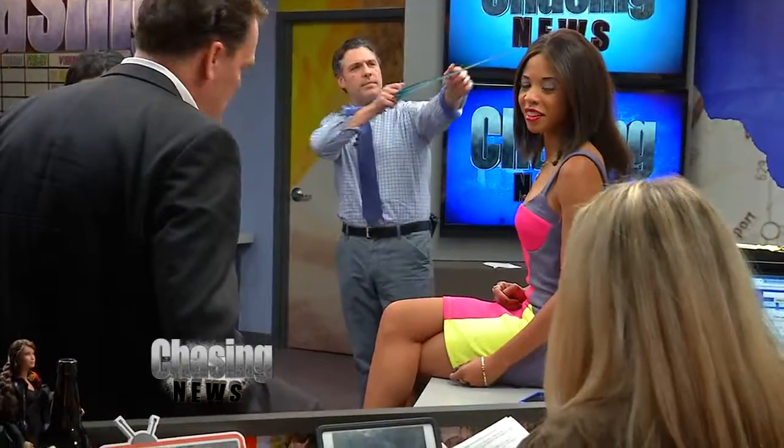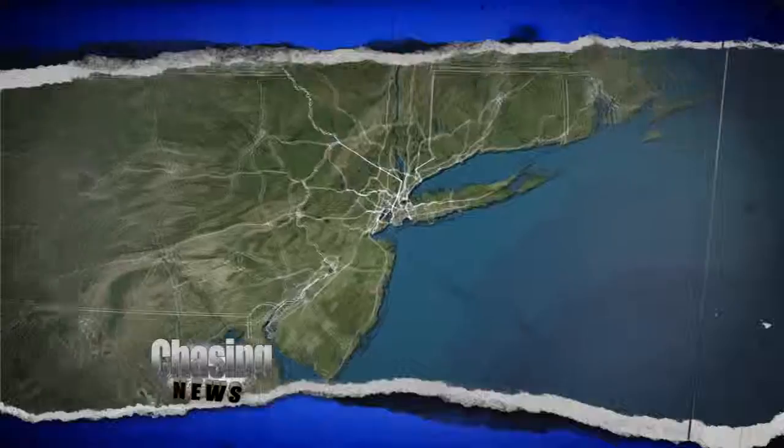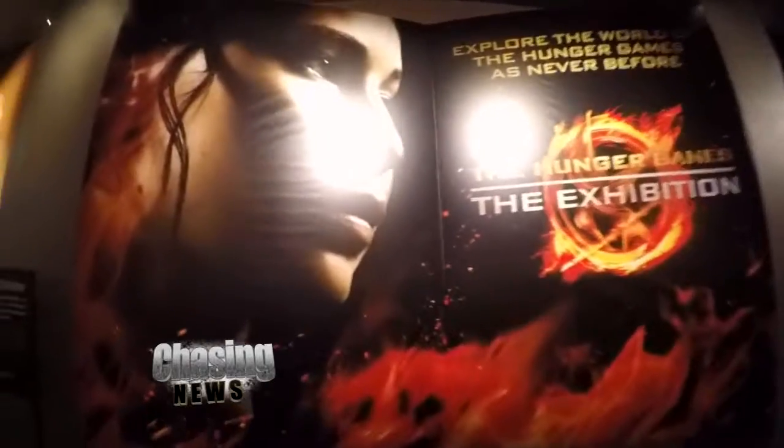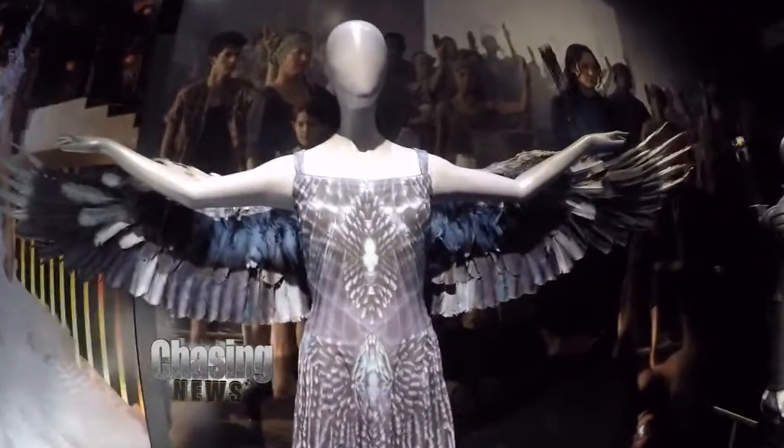In honor of Mockingjay Part 2 coming out, I decided to head to Discovery Times Square to the Hunger Games exhibition to totally fangirl out. May the odds be ever in your favor.